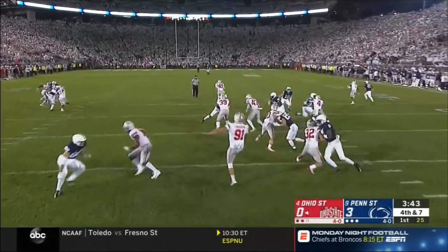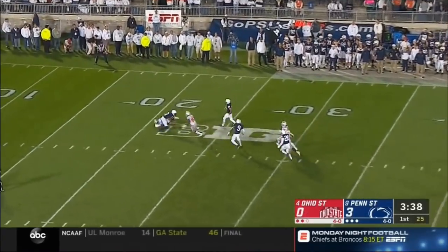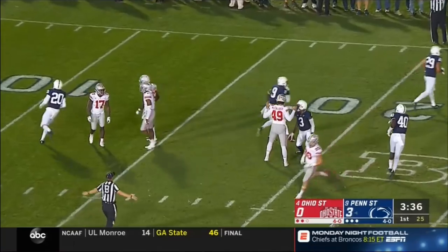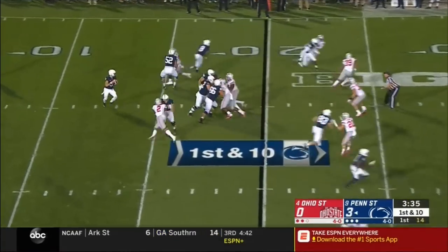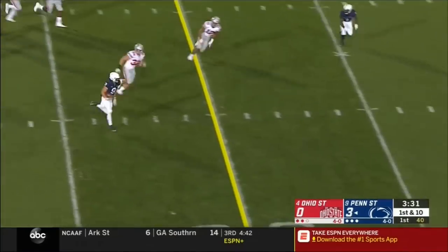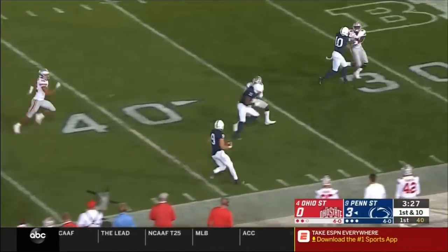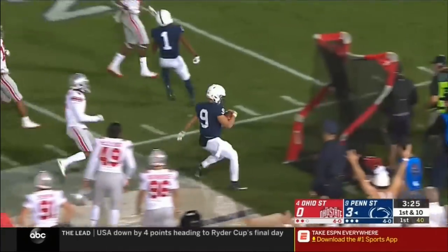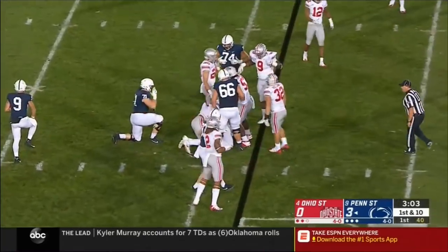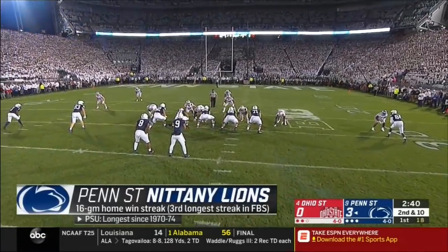Chrisman again — another high, deep boot. Tompkins no fair catch — hammered immediately. Excellent execution. McSorley looking to throw on first down, now he'll scramble — all kinds of green grass in front of the quarterback. McSorley still motoring deep into Ohio State territory — career-long 51-yard run for McSorley. Sanders stopped behind. Penn State again in Ohio State territory.